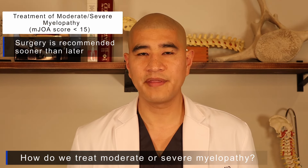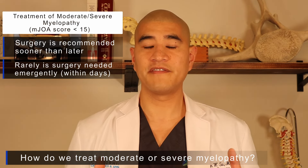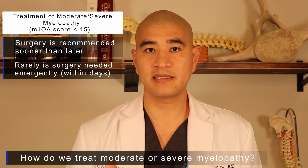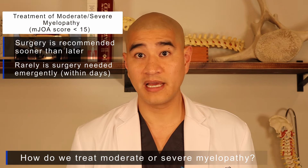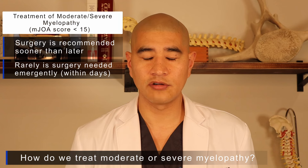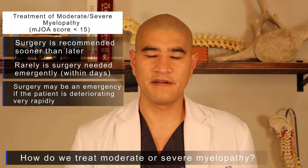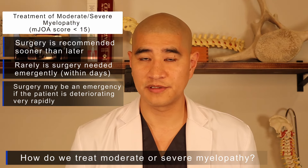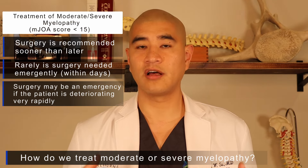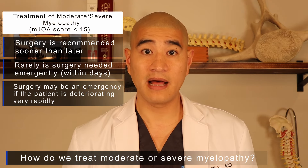For moderate or severe myelopathy — mJOA of 14 or less — the literature and the society are clear: surgery should be done sooner rather than later. We typically don't rush patients to the operating room the very next day, but it should be planned within the next few months. Surgery does become a surgical emergency if there is very rapid progression of motor strength loss, loss of function in the upper and lower extremities, or ongoing symptoms of paralysis.